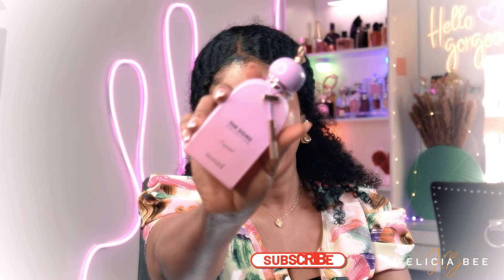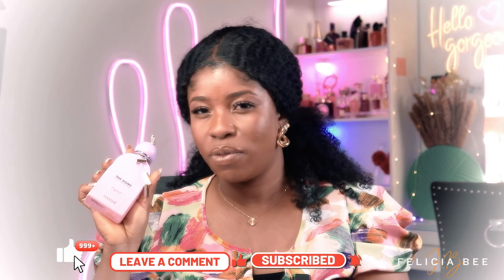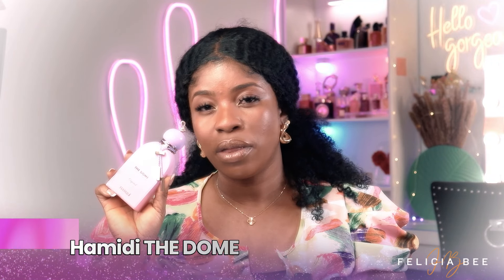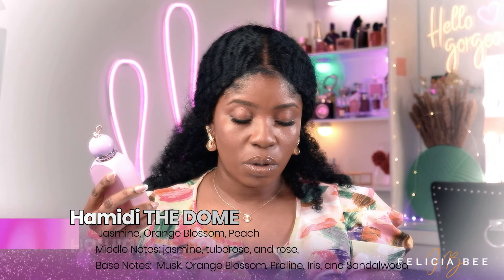The last fragrance I have here is from the house of Hamidi and this is the Dome Collection Capital — it looks like this. I picked up this fragrance because of the color of the bottle; you can see how luxurious and attractive it looks. I purposely chose to make this the last fragrance because it's new and I don't really see a lot of people with this particular fragrance.